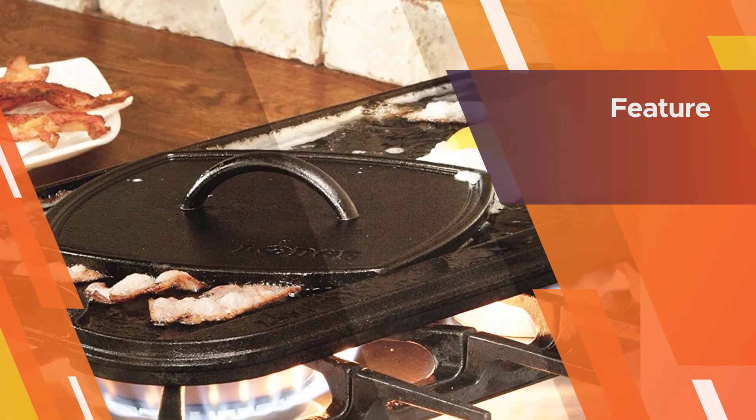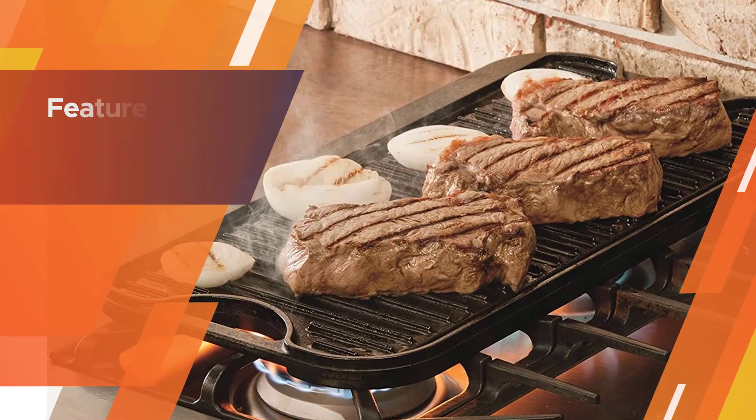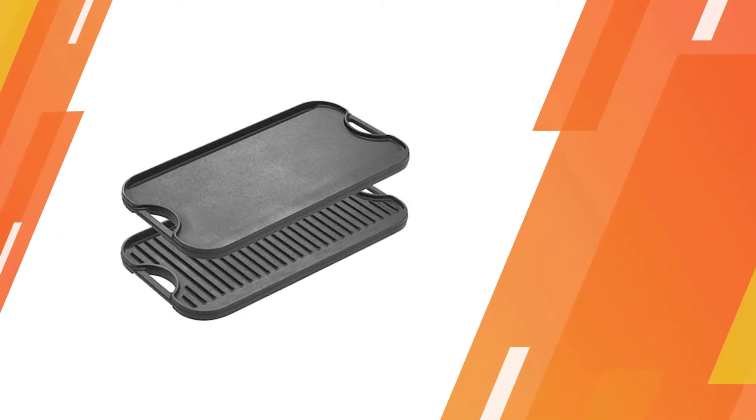This griddle works wonders when you have steaks and burgers to grill but no outdoor space to fire up a traditional grill. Cast iron gets scorching hot and retains heat exceedingly well, so you'll be able to mimic the grill marks and sear of an open-flame situation.